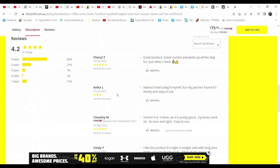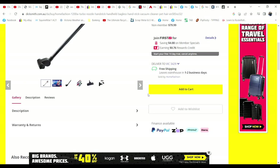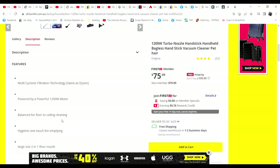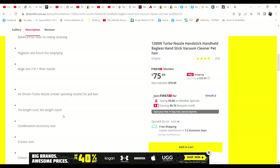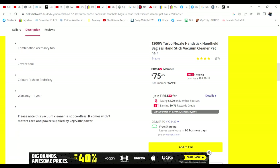They've got reviews on this page. Let's look at the description. Features: multi-cyclonic filtration technology — same as Dyson — the motor size, balanced floor-to-ceiling cleaning, one-touch bin emptying. The nozzles, the cord length, accessory tools, crevice tools, colour, one-year warranty.